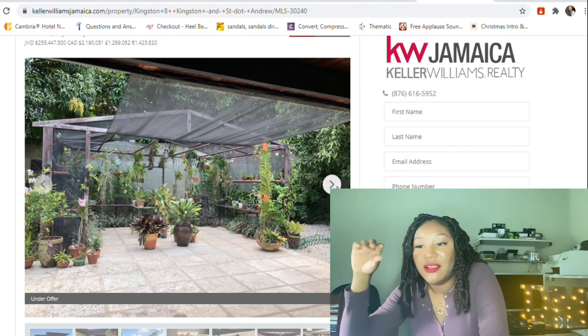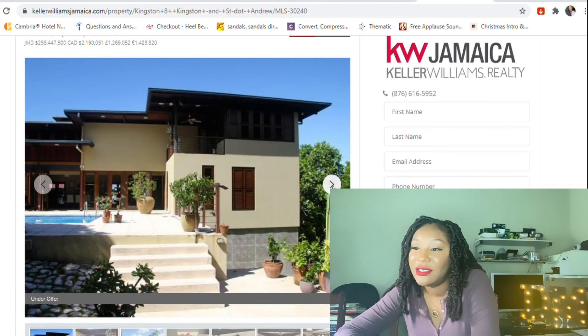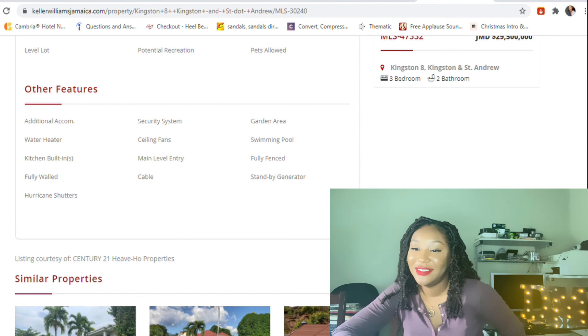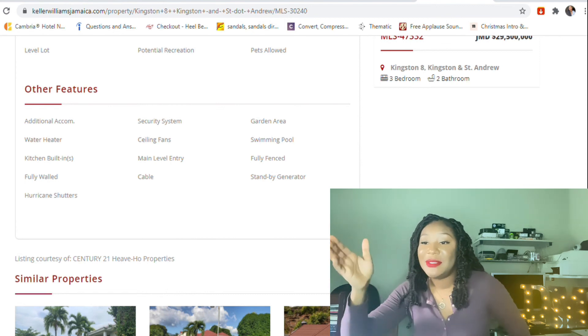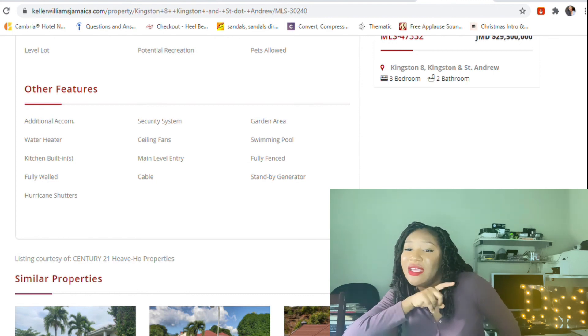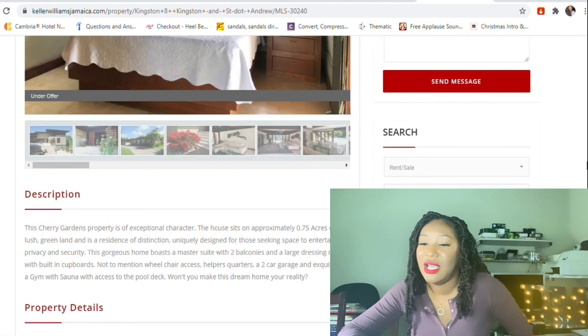There's a garden area — hello, this is a vibe! I love the outside, it's so nice. This is 255 million, four hundred and forty-seven thousand, five hundred dollars — this is worth it, my darlings. The listing includes a security system, ceiling fans, garden area, swimming pool, fully fenced, standby generator, cable, main level entry, hurricane shutters, fully walled kitchen built-ins, water heater, and additional accommodation.